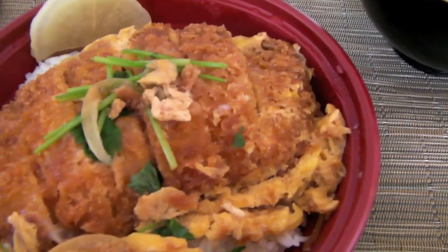Alright, so here we go guys. Not gourmet, but it's stick-to-your-ribs good. Here it is — the inside of the katsu.